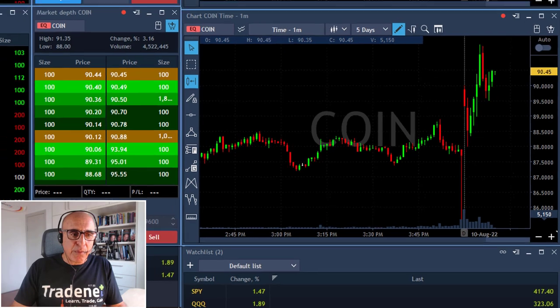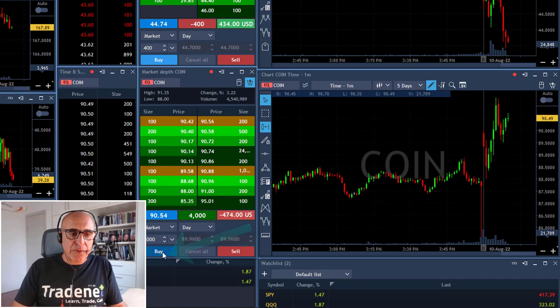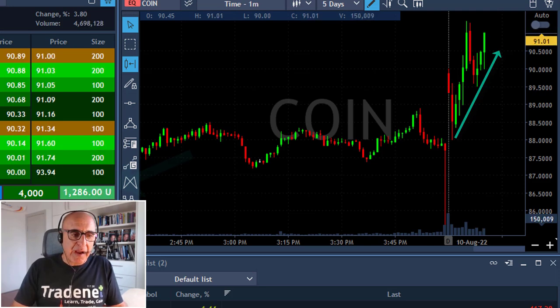Coin. Coin is up more than 3%. It's reversing and I'm buying right over here — 4,000 shares expecting a continued move. This one has the trend. I love the trend. Look at the trend of Coin: it came down, closed the gap, and now it continues higher.